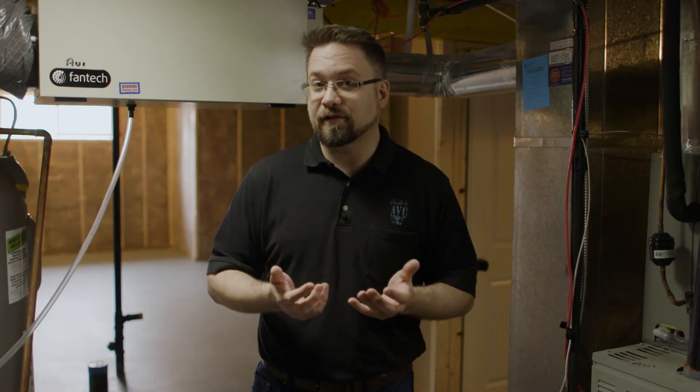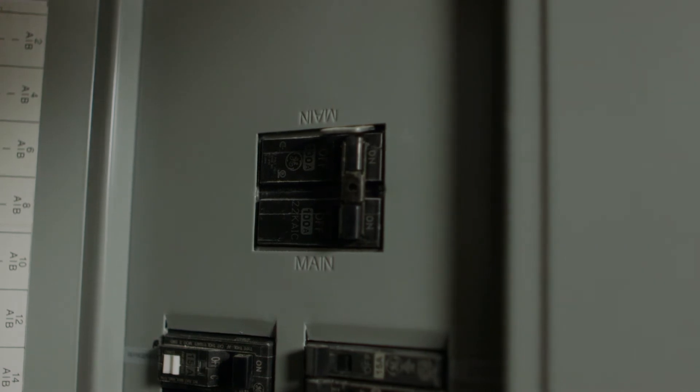If you ever need to turn off all the power to your house, there's also a master switch at the top of the breaker box that will turn off all the power to the house.